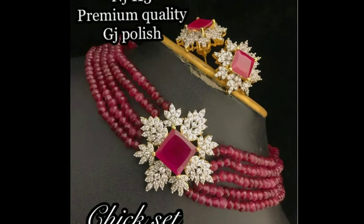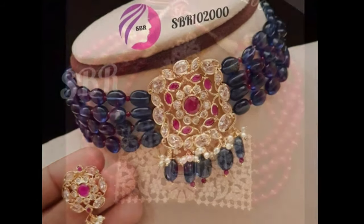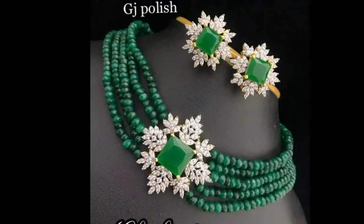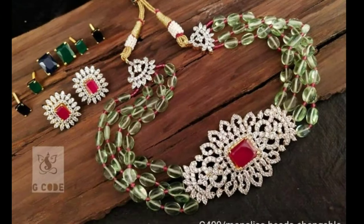Hi friends, welcome to Latest Designs. How are you all? I hope you are all fine. Today I will show you the latest pearl choker necklace designs. If you are new to my channel, please subscribe for more videos and click the bell icon for notifications. Please watch the video till the end.